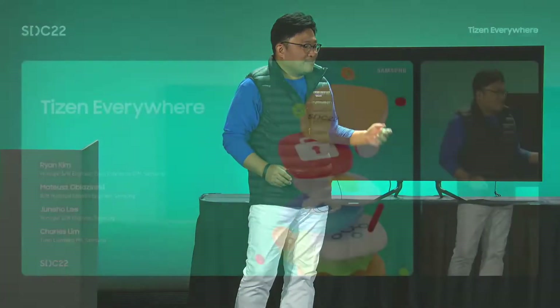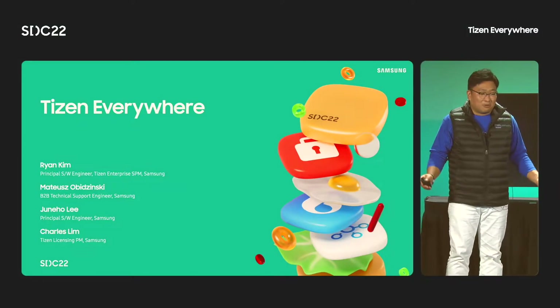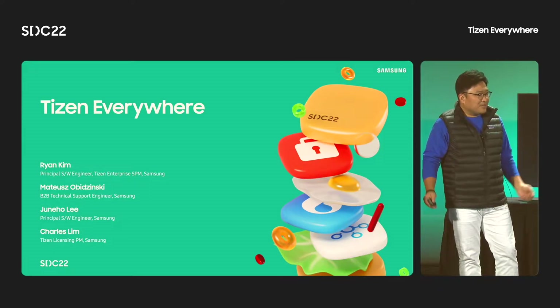Hi everyone, welcome to SDC. It's really good to see you. I'm Ryan Kim, and this is my colleague Matthew. We work for the Samsung Enterprise product software team. My team focuses on making Tizen products and services for the enterprise business, and helping our partners work with our products more efficiently in the field.